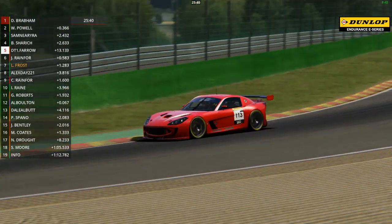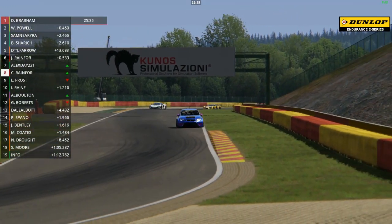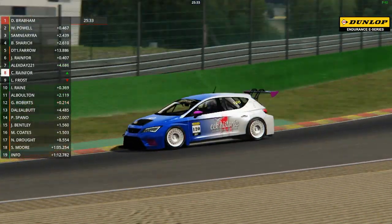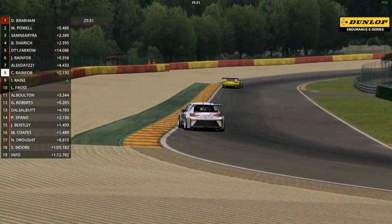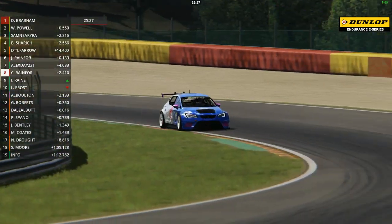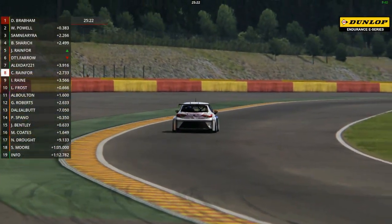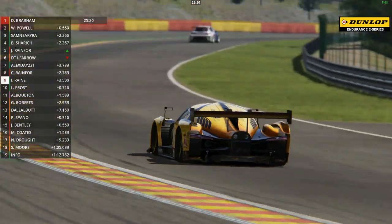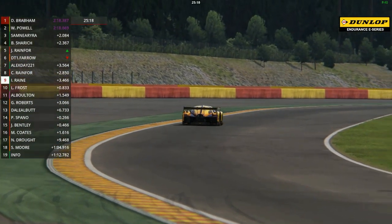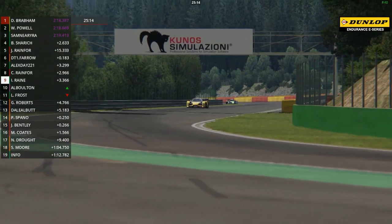Sean Cooper at the back of the field had a separate spin later on in the lap. So Brabham leads by just 0.4 of a second. Neary is just falling away from the top two a little bit in third. Sharic fourth, Farrow and Rainford fifth and sixth as the highest placed Class 3 cars. Alex Day recovering up to seventh place now. On the graphic you can see that Rainford has moved ahead of Farrow and into the Class 3 lead, up to fifth place. And there's a spin for Lee Frost who was running well up in the top six.